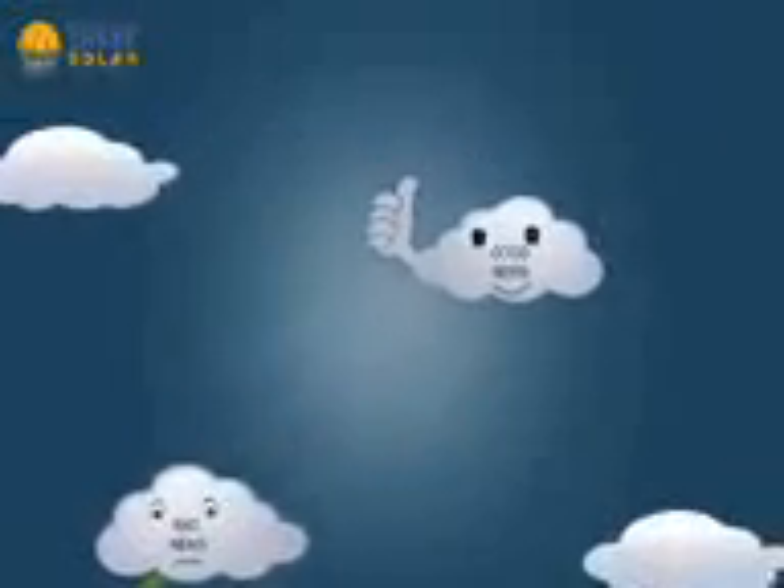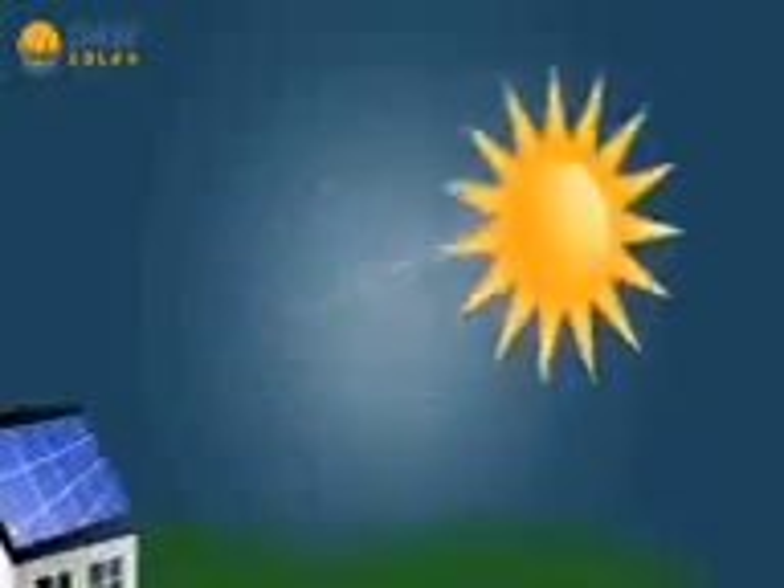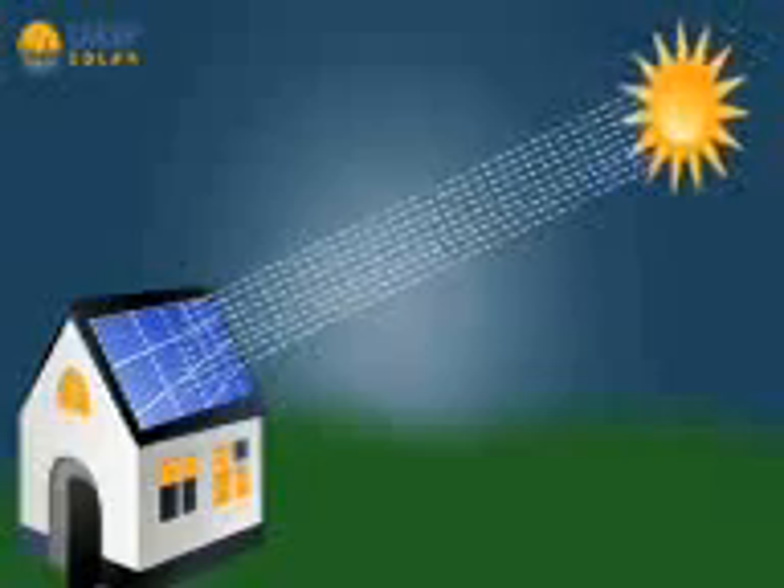You have a choice. You can now tap into the sun's natural energy and use it to power everything in your home, without having to write a big check to a power company at the end of each month.